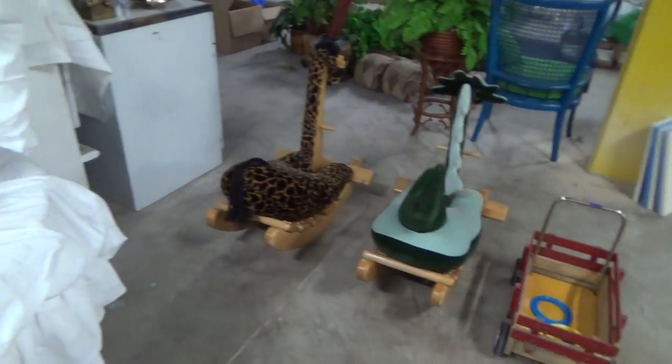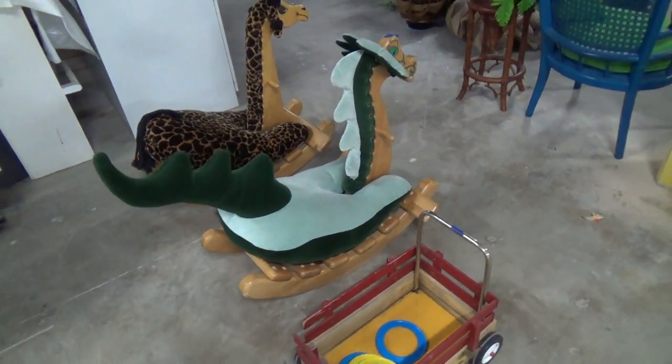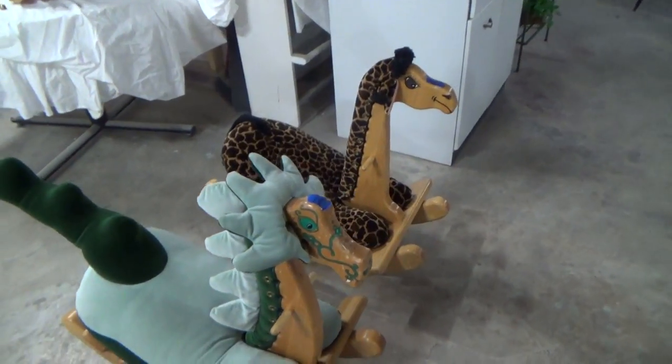We also have these cool toys. The dragon here needs his head tightened up a little bit. The giraffe is nice as well.